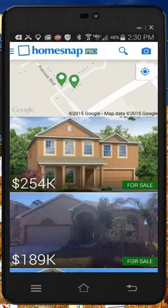Hey, Larry Fleckinger here with HouseMax Pro Realty. Real quick — if you're looking at this video, I just sent you a link to a very, very cool real estate app.